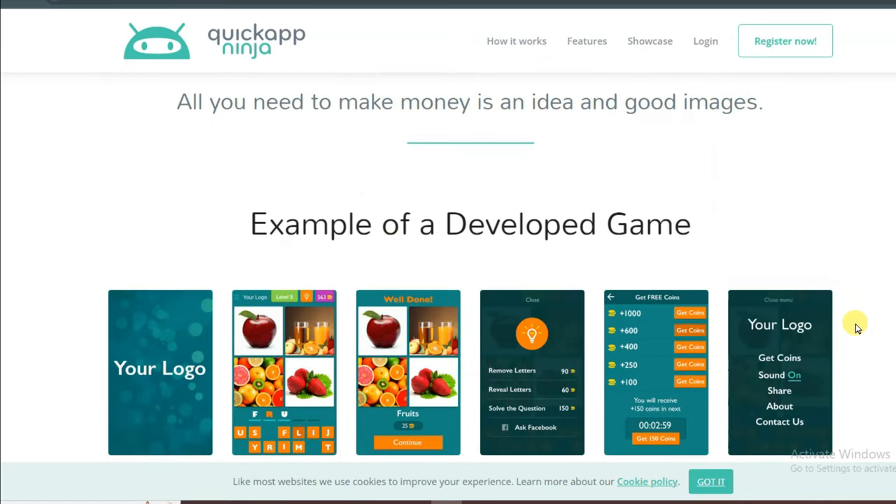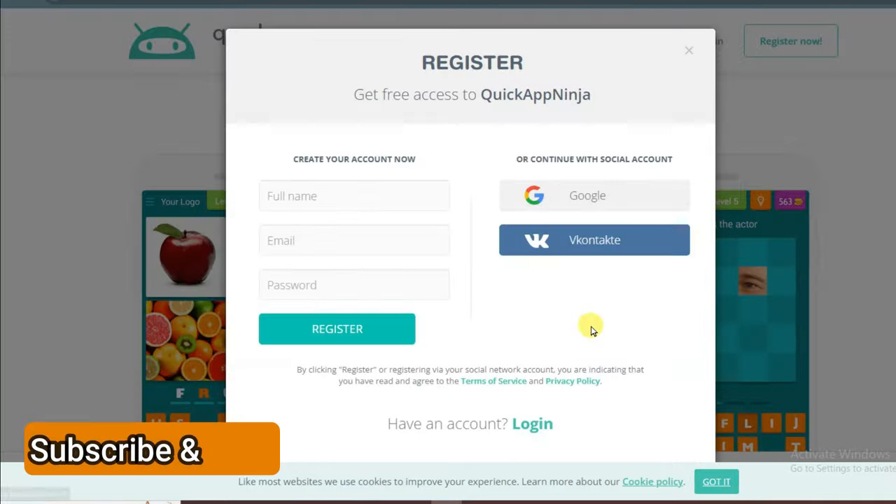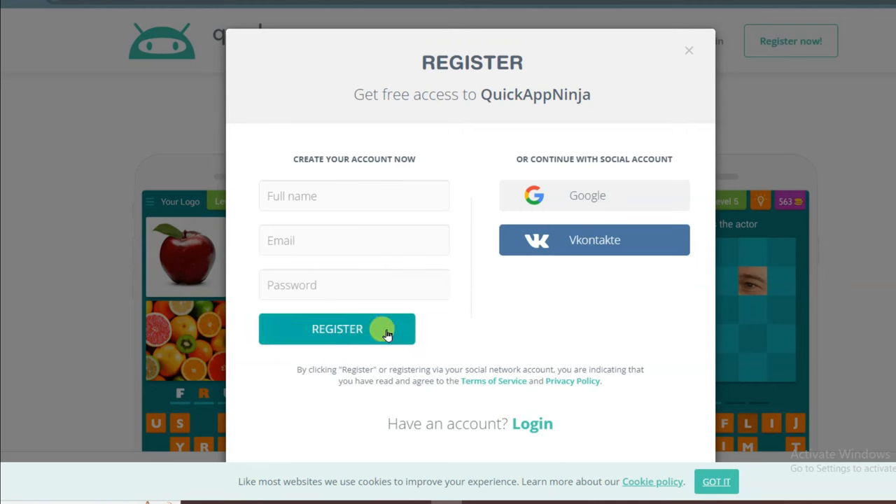First of all you will have to create an account on this network. To do so you can click on the Register Now button. It will then take you to this page. You can simply type your full name, email address and password, and click on the Register button. It's very simple to create an account on the Quick App Ninja platform.